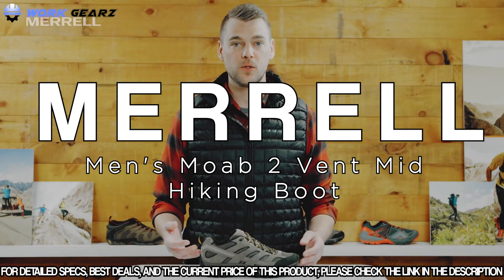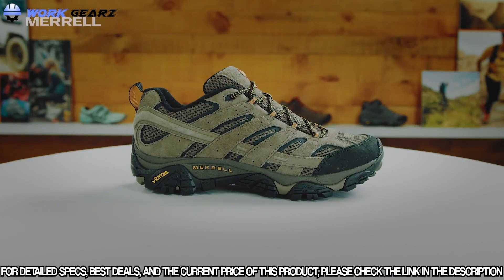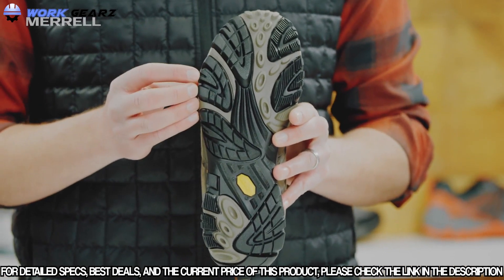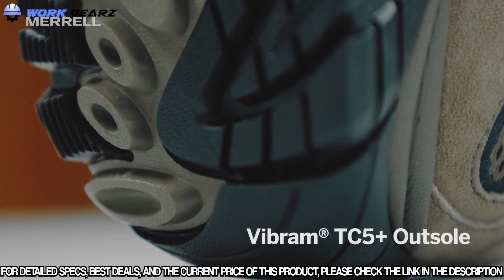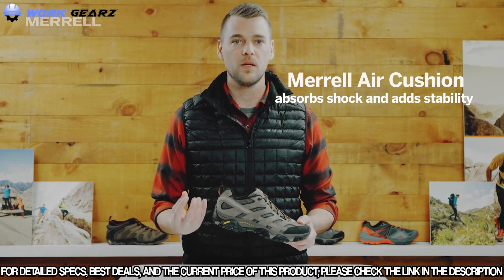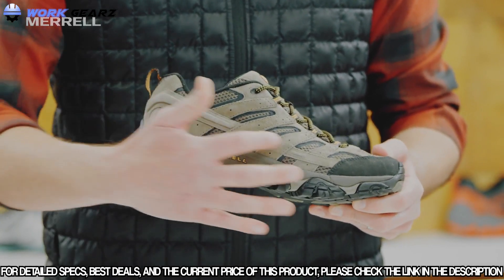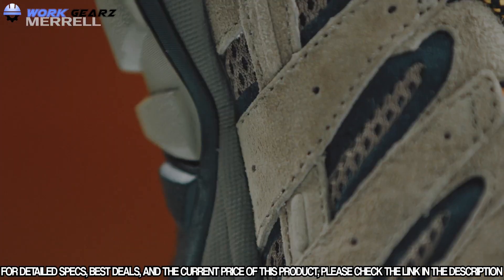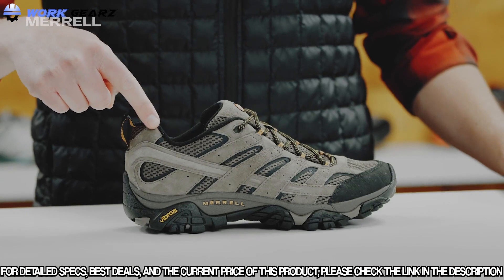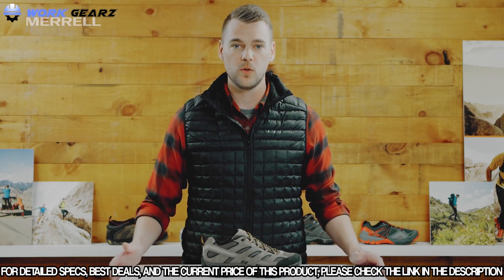The Merrell Moab 2 Vent is super comfortable right out of the box and highly versatile. The Vibram outsole is both grippy and durable for years of trail use. The midsole features an air cushion under the heel to absorb impact whether on your feet all day or out hiking. The performance suede upper cleans up nicely, and a stability band running both sides of the shoe adds structure and support. True to Merrell fit: snug in the heel, precise over the instep, and roomy in the toe box.